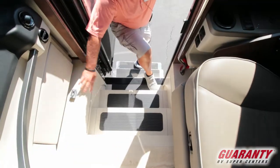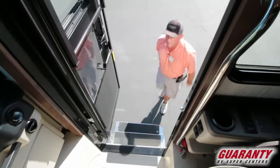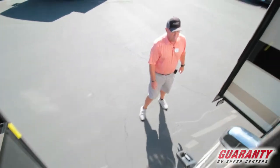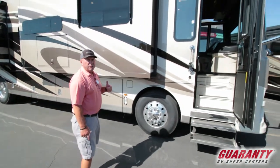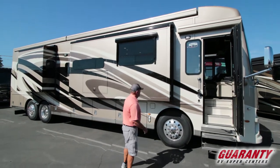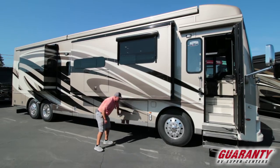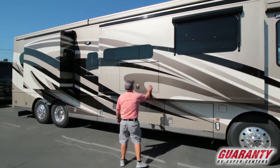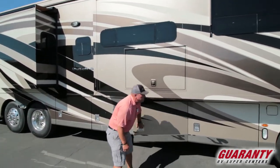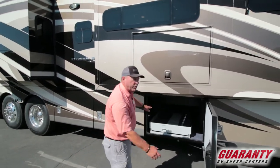Moving out — one nice feature: you'll notice the entryway is Corian, so it's going to look good forever. As we move outside, this coach has a 450 Cummins diesel. Great coach. Side draft radiator. Big generator up front. Fuel on either side. Big storage bay here. Outside TV. Frameless windows. Girard upgraded awnings. Slide tray goes out both directions.